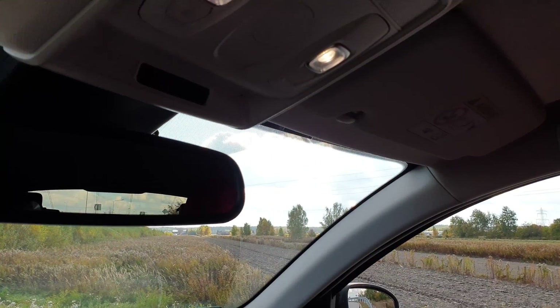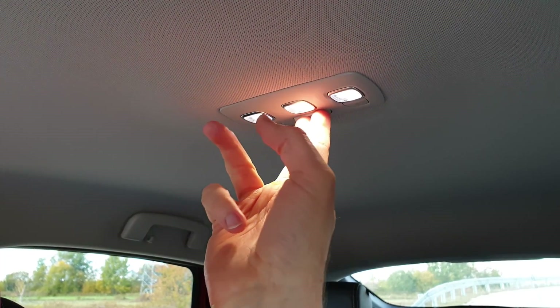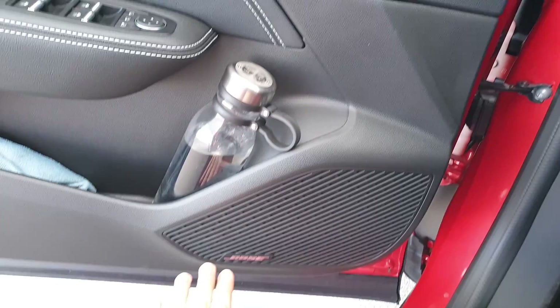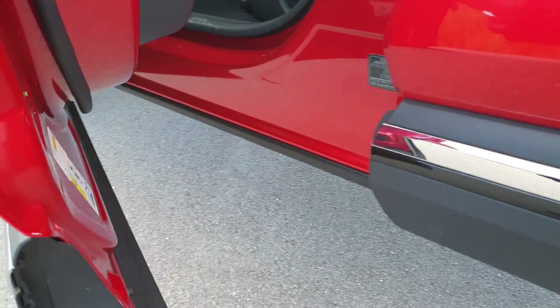Wnętrze bardzo ładne – w podsufitce LED-y zarówno z przodu jak i z tyłu, bardzo jasne światełka LED-owe. W nocy oświetlają elegancko całą kabinę, która nie jest jasna, beżowa ani kremowa. Opcjonalne nagłośnienie Bose, też jest elegancko. Fajna rzecz: takie rękawy, żeby zminimalizować zabrudzenia auta. Ktoś, kto jeździ w bardzo zapylonym terenie, doceni takie rozwiązanie.